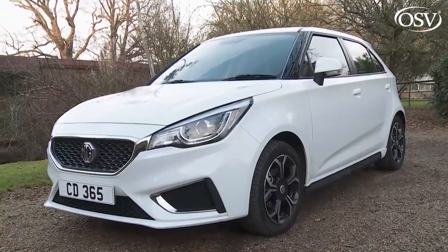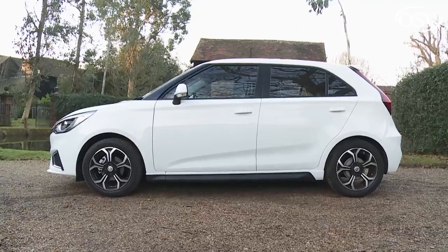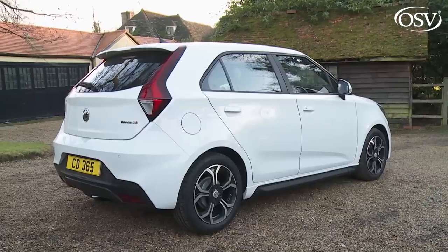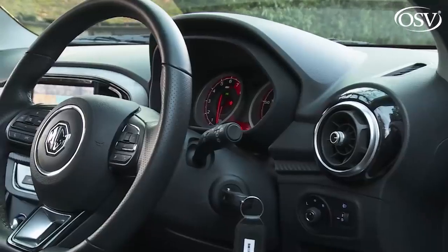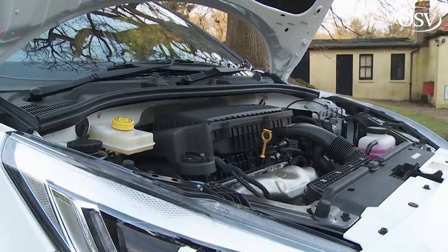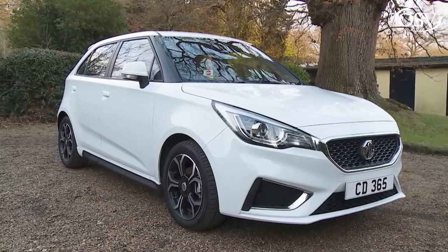The MG3 is a supermini you probably won't have considered, yet it's fun to drive, practical to own and vastly more affordable than the conventional choices in this segment. This revised version offers sharper looks, a smarter cabin and improved media connectivity. If you don't need class-leading efficiency and you're prepared to forgive a few rough edges in return for the big savings on offer, then it could rank as a very clever choice.